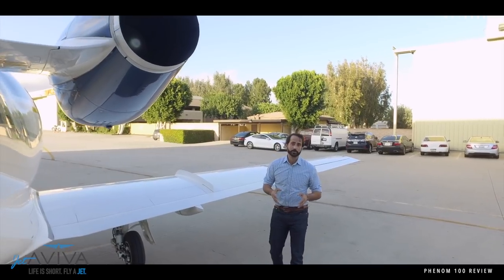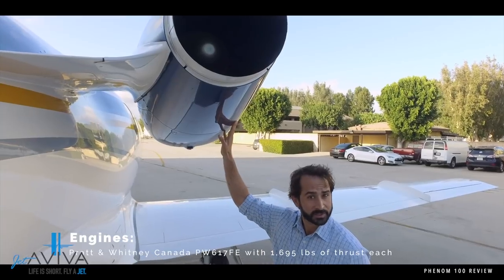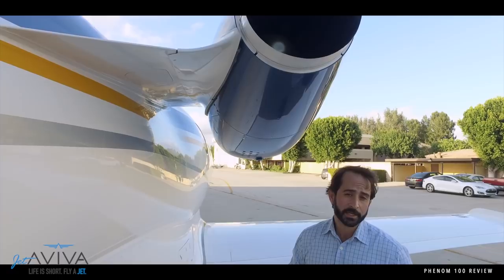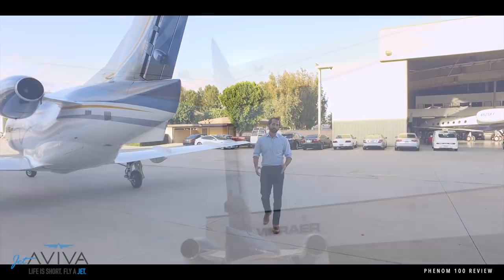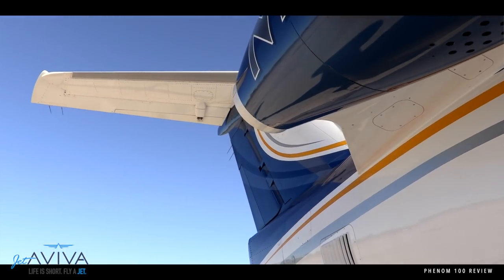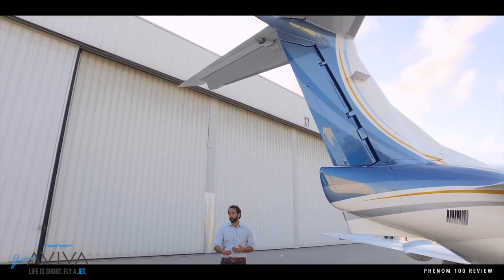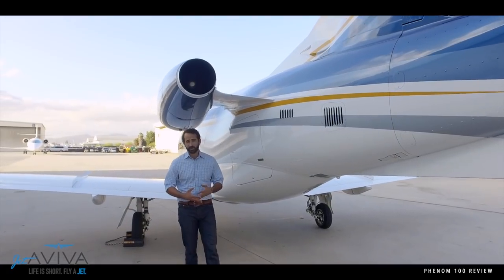The Phenom 100 is powered by two Pratt & Whitney PW617 engines. These are the very first engines in the 600 series, and the core is the same engine found in the PW615 on the Mustang and the PW610 on the Eclipse 500. The Phenom 100 has a conventional T-tail design. On the leading edge of the horizontal stabilizer are pneumatic boots that protect it during de-icing. Between the design of the horizontal stabilizer and the wings, the airplane has very benign slow speed handling characteristics, which allows it to get in and out of short field runways without a lot of concern about loss of control.